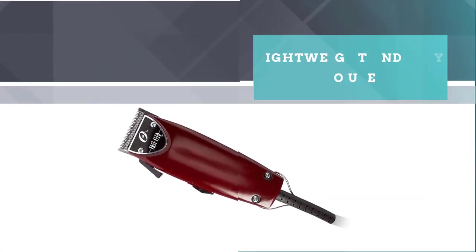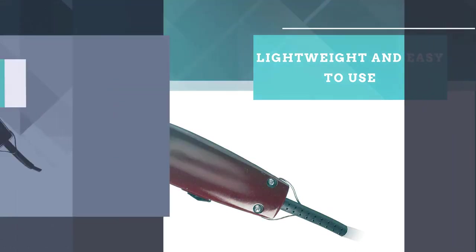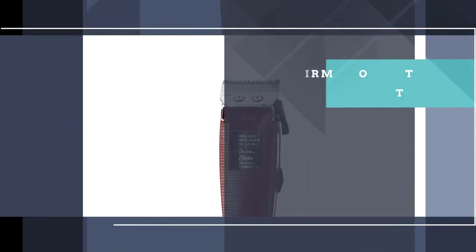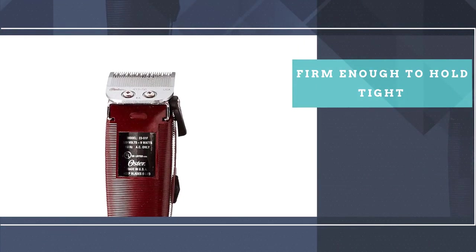The Fast Feed's thick plastic housing is lightweight but able to withstand drops, and the taper lever on the side is firm enough to hold tight. A clipper like this may be worth the investment for a house full of people who need regular haircut maintenance. If you need more information about those products, please check the links in the description below.